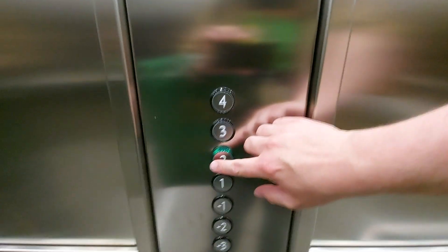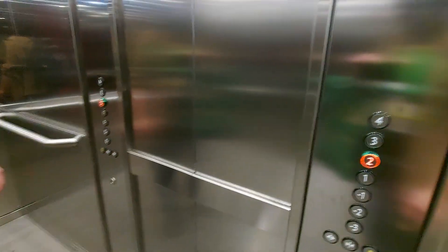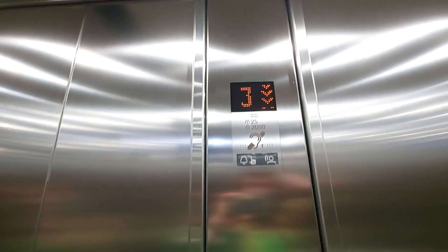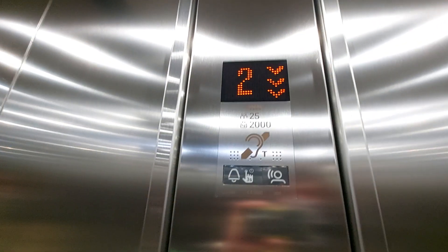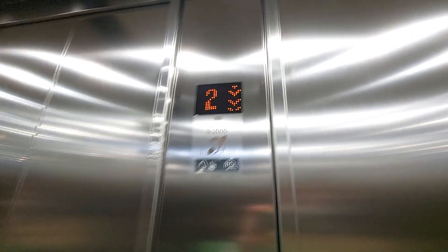Here we are at fourth floor. Go back down to two. Here we are back at two.